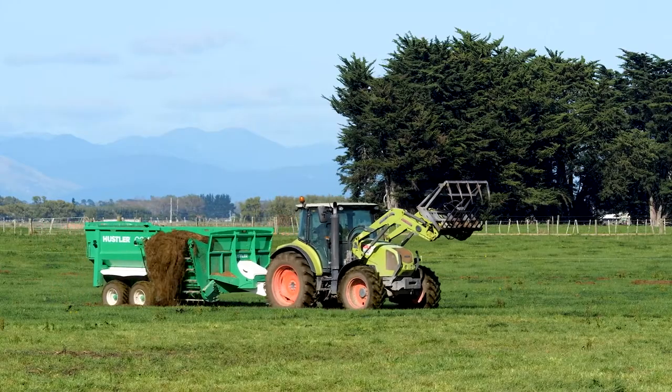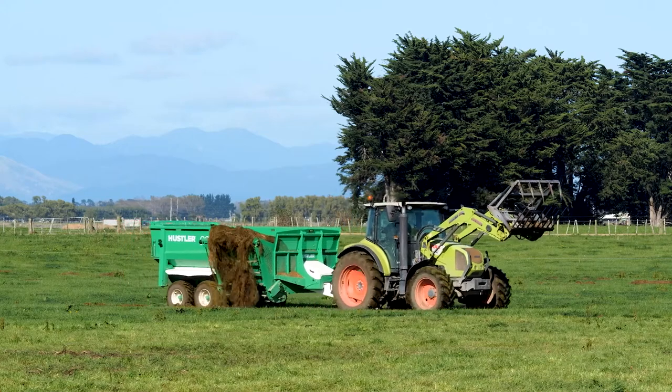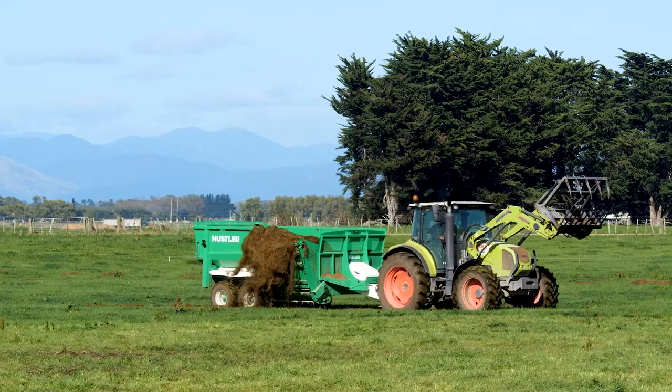Other farmers have asked me about why I decided to buy the Kombi wagon and I just tell them it does everything. It's fantastic and it's a one stop shop.